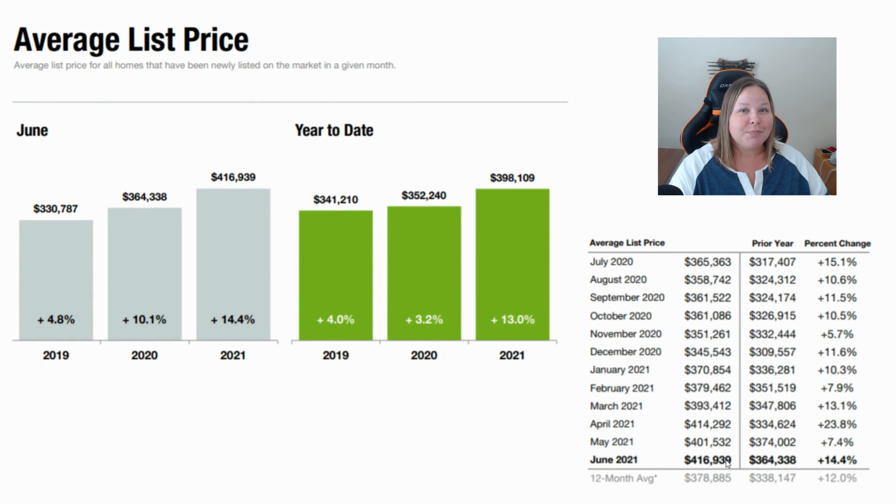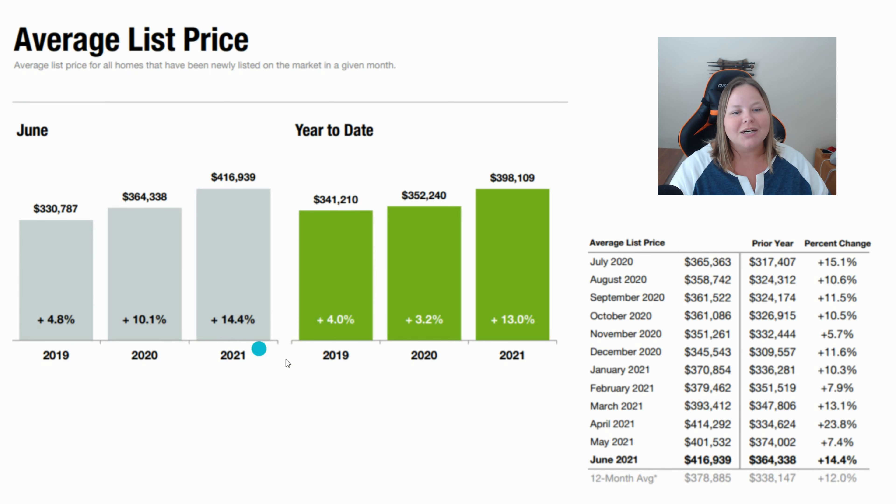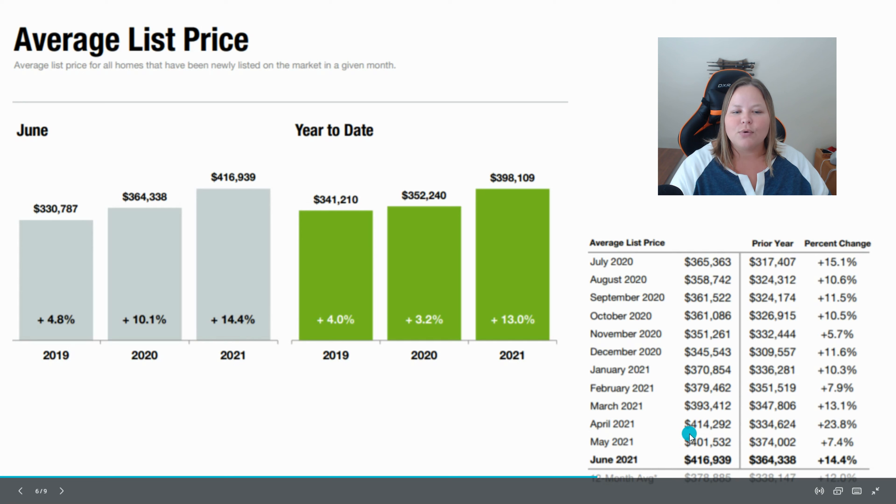The next one is the average list price. When listing a home, some sellers price right where it will appraise, some price lower in anticipation of getting multiple offers and a bidding war, and others list a little on the high side and may not get as many offers. The average list price for the whole Charlotte region was $416,939, which is a big increase of 14.4% over last year. This number has been mostly trending upward, and of course that's what we expect to see when inventory is low.